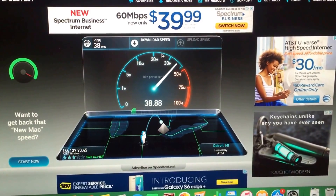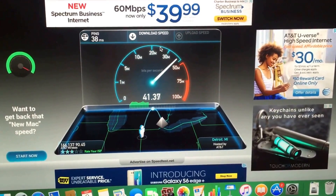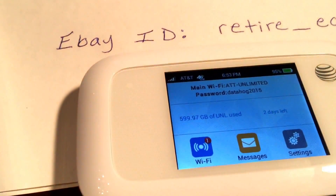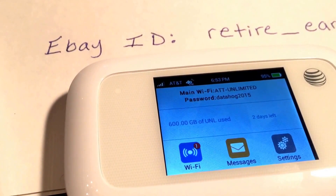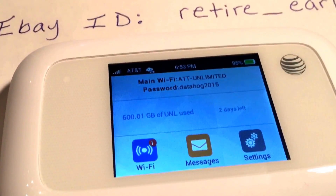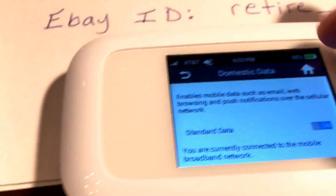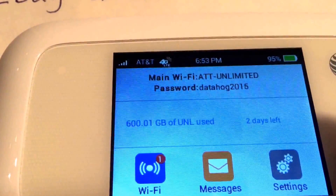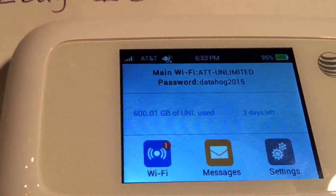Like I said, I usually get about 30 to 40 down. I'm getting 41, holding pretty steady at about 40. And just to prove to you that it's coming off the hotspot, you can see we're getting close — we're about to jump over the 600 gigabyte mark. We just crossed the 600 gigabyte mark. I actually have two days left in the billing cycle. You can see right there on the right-hand side: used 600.01 gigabytes, and I have two days left.